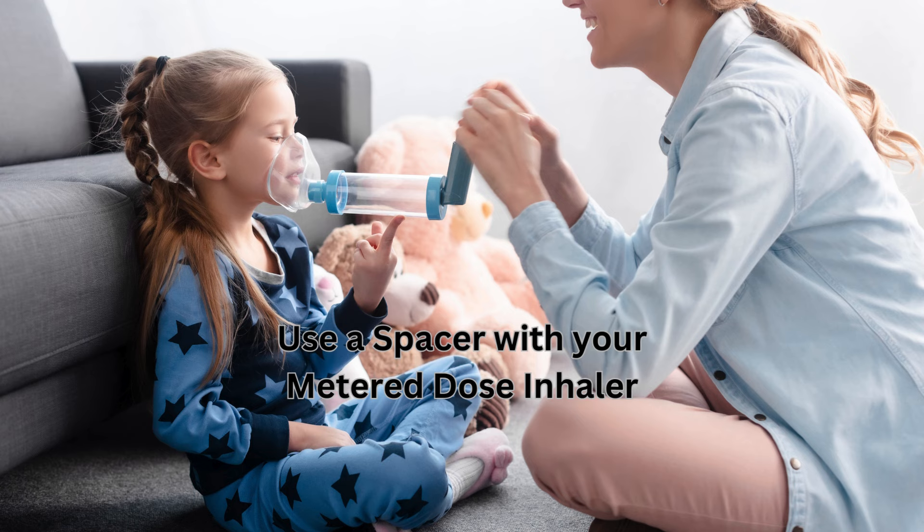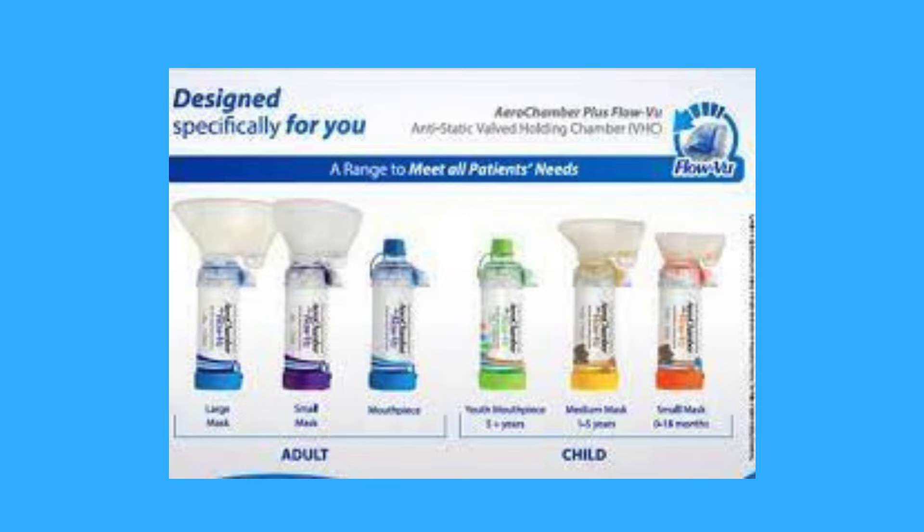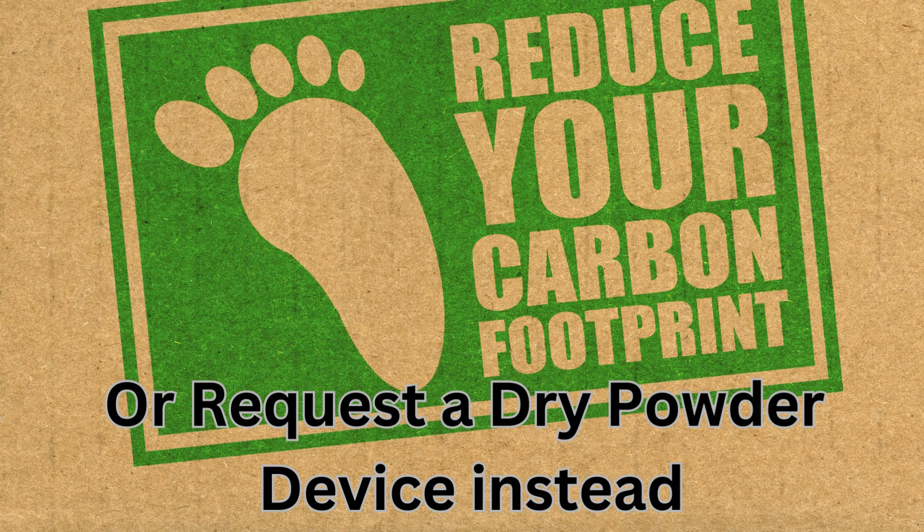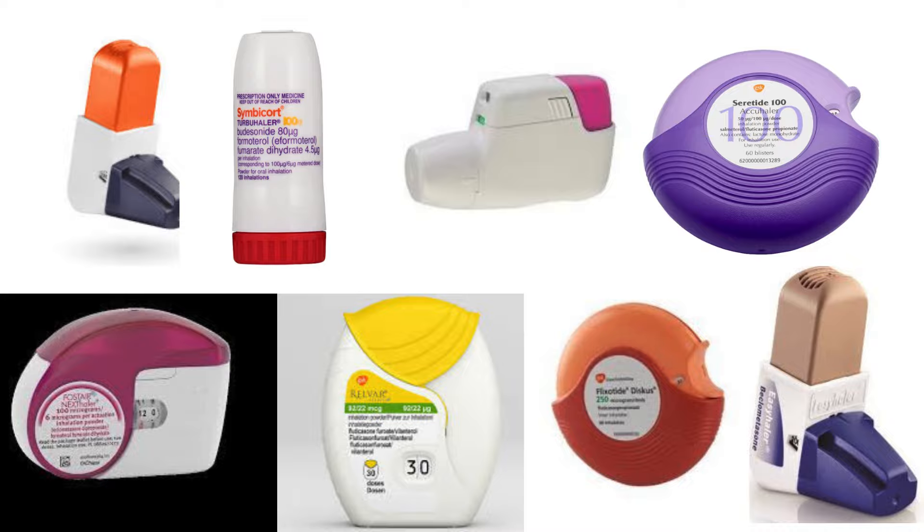So remember, use your spacer with a metered dose inhaler or, if you would like to, request an alternative inhaler device such as a dry powder, which you may find is easier to use.